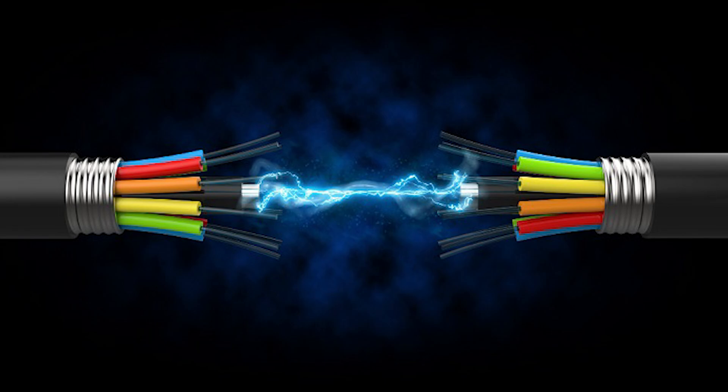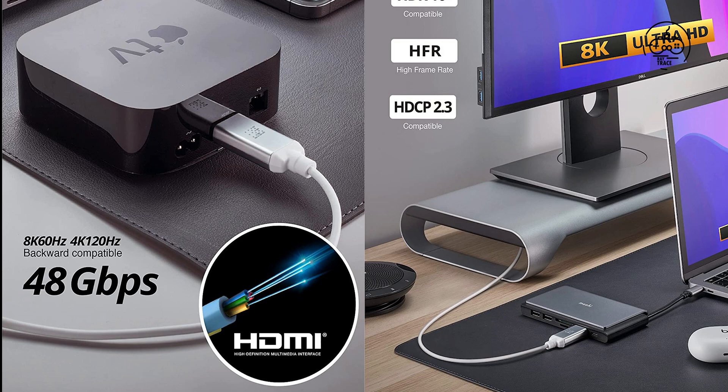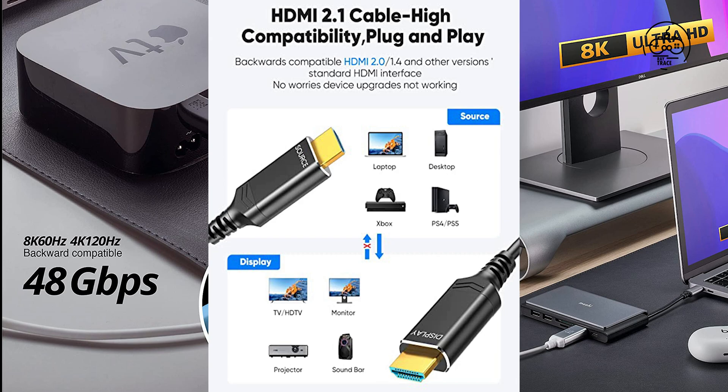Future-proofing home theaters, the Xenos W35 supports the latest standards for seamless connectivity. With eARC, the HDMI connection can be plugged directly into a TV and send uncompressed, high-resolution audio such as DTS:X and Dolby Atmos soundtracks to a soundbar, receiver, or amplifier directly from the eARC port.